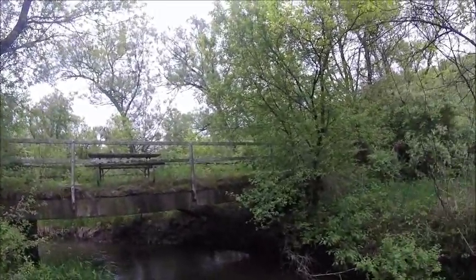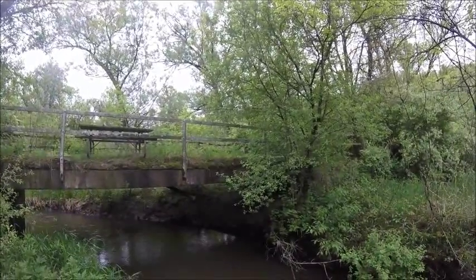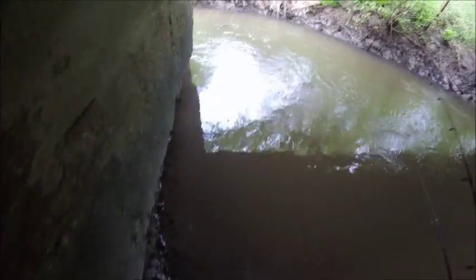I did manage to catch one skinny 13-inch brown trout the first day, after my GoPro had died — I just had the release shot from my other camera.